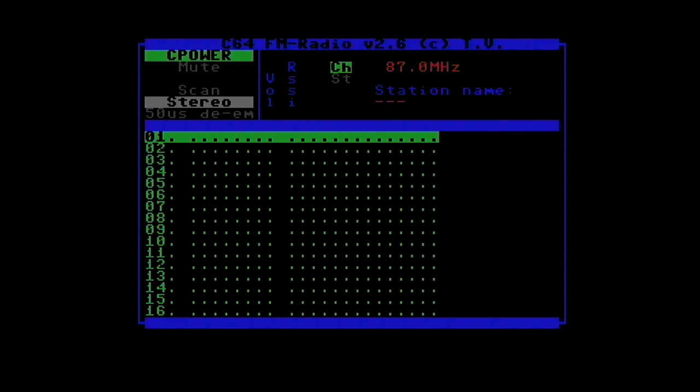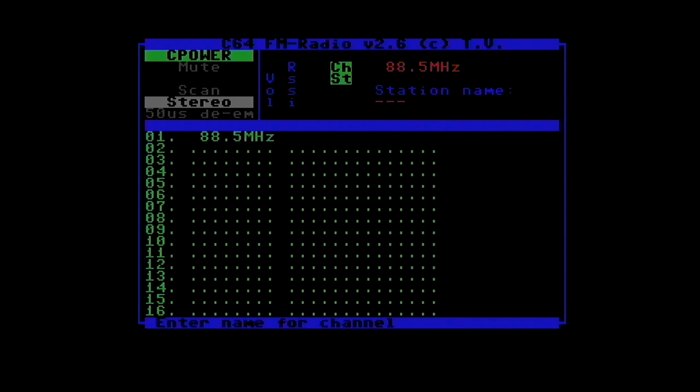And here we are. Currently it looks very unexciting because we need to tune it to a station. Let's find something — should be coming up to Radio 2. There we go. There's no RDS, but you can type in the station name and save it as a preset.